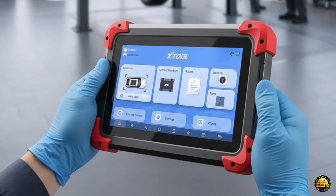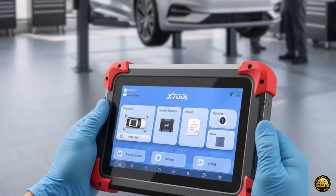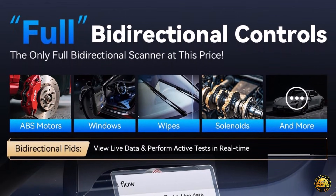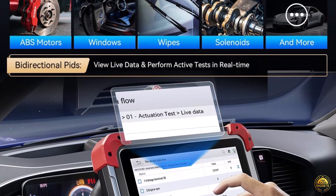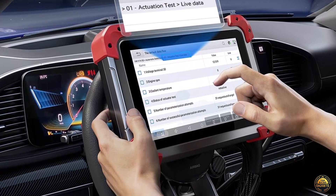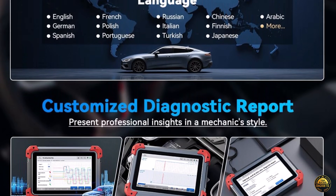Whether it's an SRS reset, module calibration, or transmission relearn, the D7 handles it all, rivaling tools that cost five times more. Experience true bidirectional diagnostics — send commands directly to components like injectors, fans, or AC clutches and watch real-time sensor responses. With OE-level system scans and eight live data graphs, pinpointing issues has never been faster or more accurate.